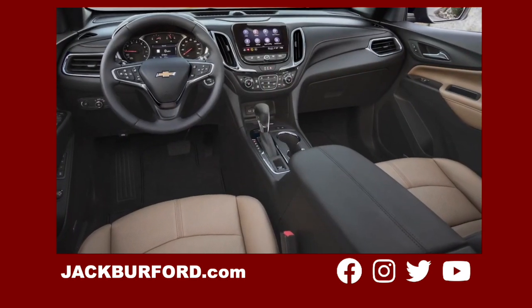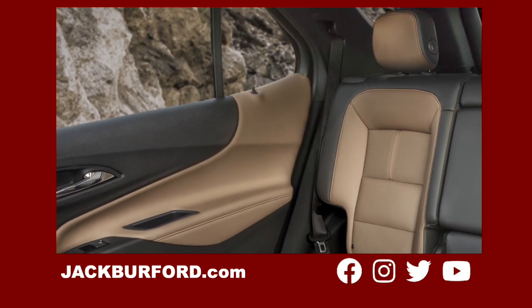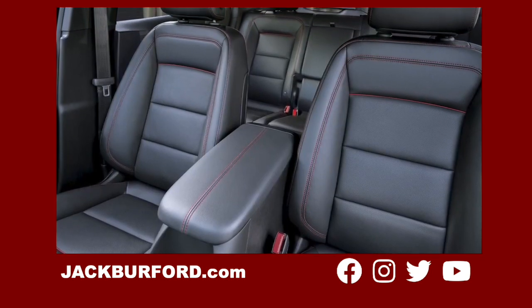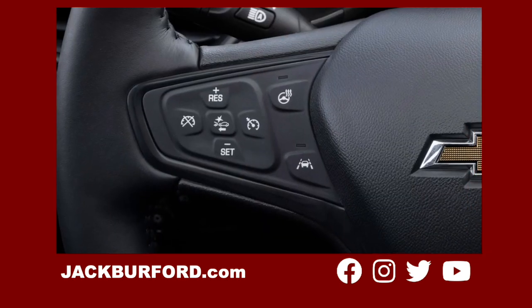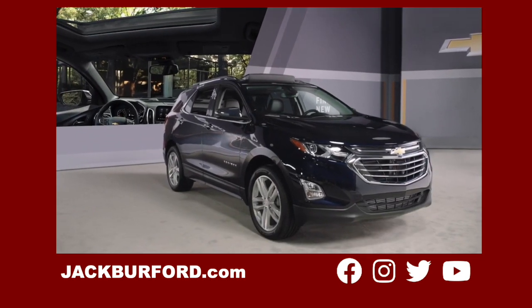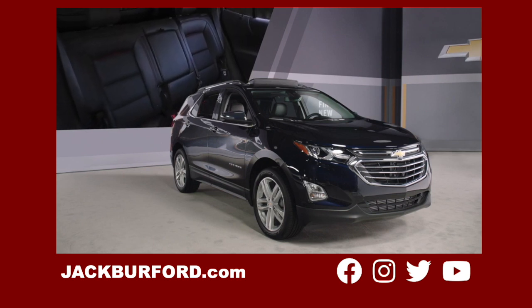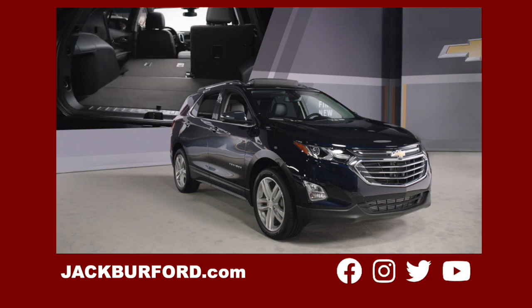Inside the Premier, you'll find high-quality materials with patterns and color combinations that are aesthetically pleasing. Premier also offers standard heated front seats and a heated leather-wrapped steering wheel for comfort, and ventilated front seats are available. All the controls are intuitively placed and within easy reach. An available panoramic sunroof adds a beautiful view above. In back, there's a spacious second row with ample legroom, available heated rear seats, and a 60-40 split folding rear seat that easily folds flat for your cargo needs.